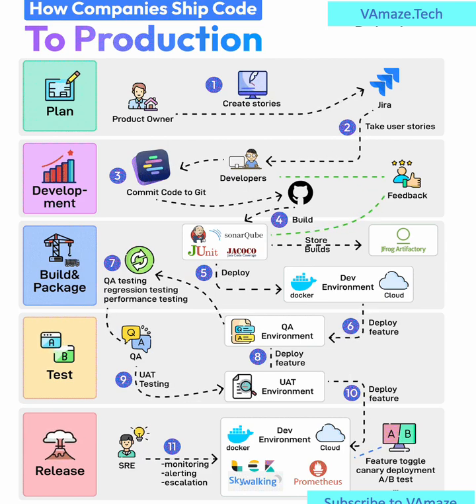Step 5: Initial Deployment. The freshly built code is then deployed into a development environment, typically running in Docker containers on the cloud. Here, internal testing begins.